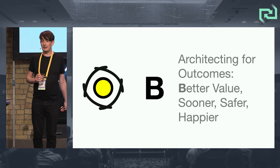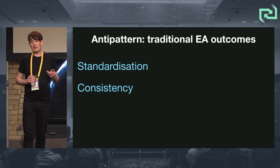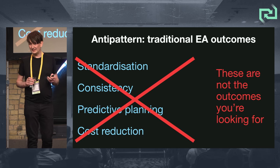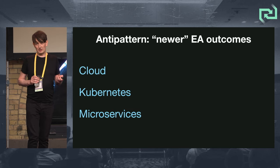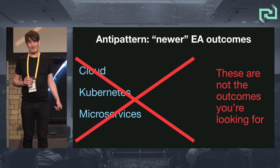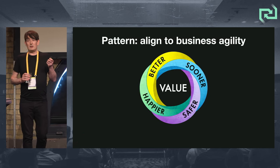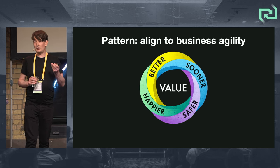B is for better value, sooner, safer, and happier. Traditional enterprise architecture outcomes of standardization, consistency, predictive planning, cost reduction — they're not outcomes. They don't align with what the business really wants. And certainly outcomes of cloud, Kubernetes, and microservices — these aren't business outcomes at all.